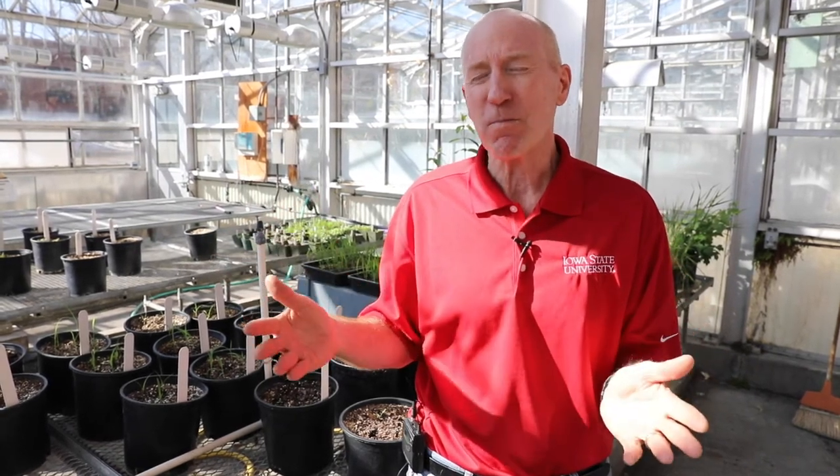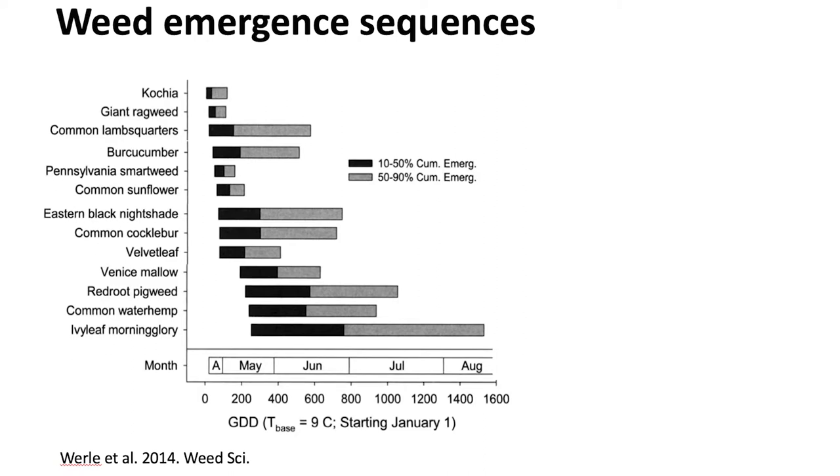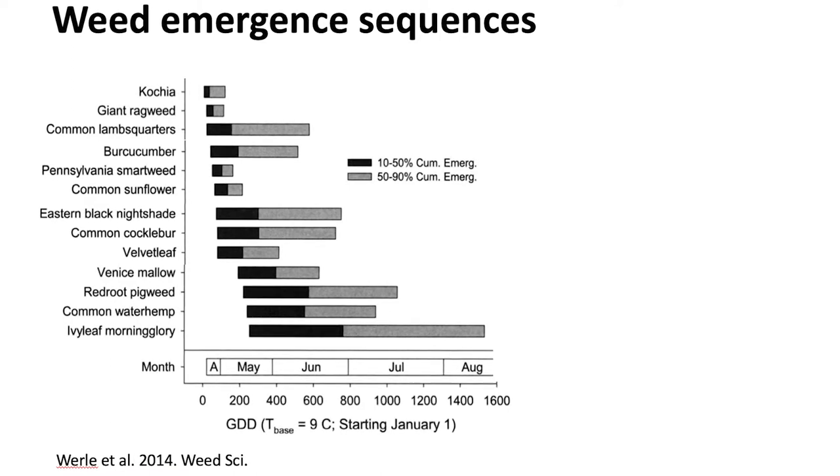The timing between our earliest and latest emerging weeds may be three to four weeks, but what's even more important and varies more is the duration of emergence. Some weeds emerge over a relatively narrow time frame whereas others emerge over a longer time frame. If you look at this graph, you can see the big differences in the duration of emergence — the longer the bar, the longer that weed continues to emerge.